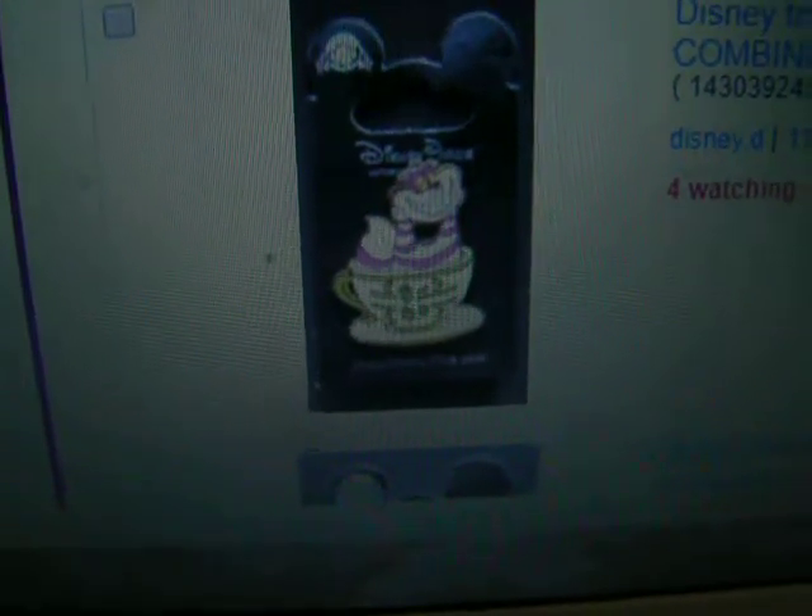The Alice in Wonderland figure, the white rabbit. Disney store. The Peter Pan crocodile. Just a cat pin. The Alice pin. White rabbit pin.